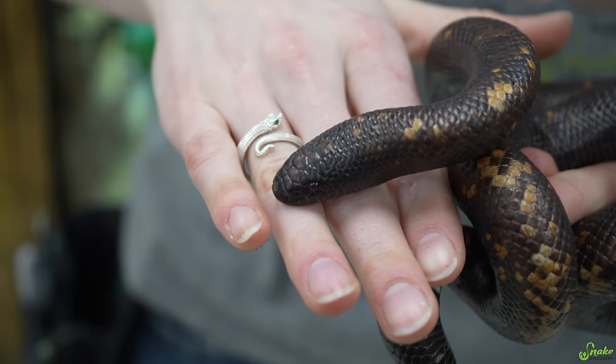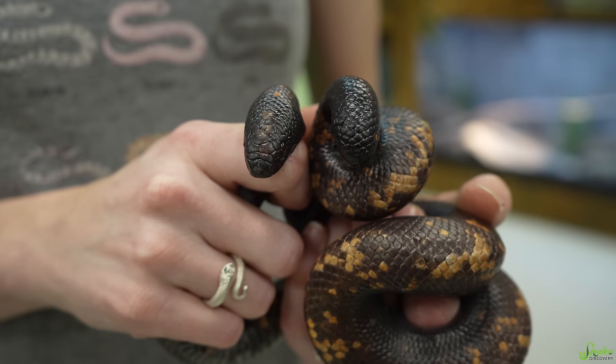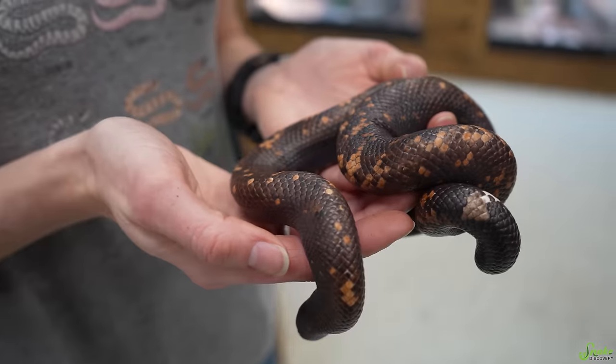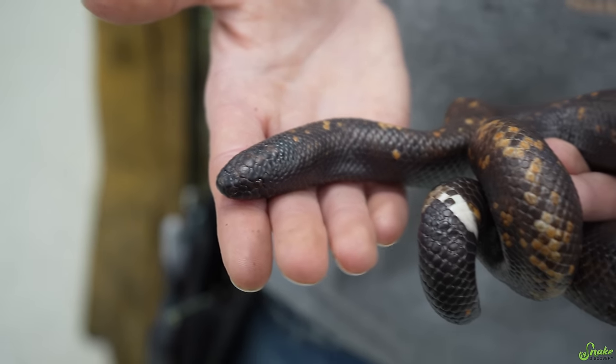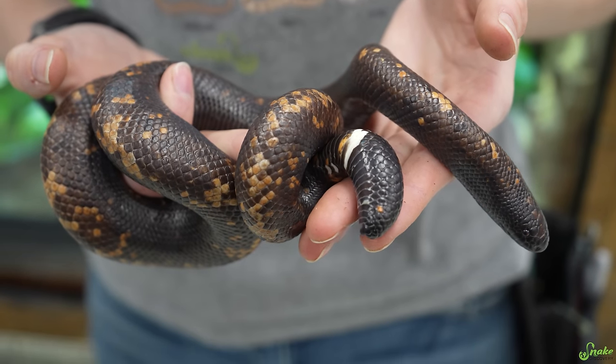First weird thing about it — it's not even a species of python at all. This is a type of boa constrictor, but it's named the Burrowing Python or Calabar Python. That's because it was originally believed to be a python and it spends a lot of its time underground. It was reclassified after a genetic analysis in 1993 to the Boidae family after it was discovered to be part of an ancient branch of the boa family tree. It has no close living relatives — it is the only species in its genus currently living on planet Earth. Because of all the confusion, common names include both python and boa: Calabar Python, Calabar Boa, Burrowing Python, Burrowing Boa.